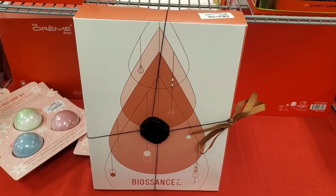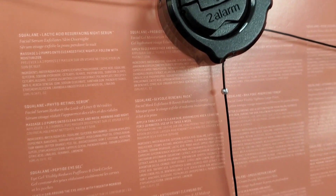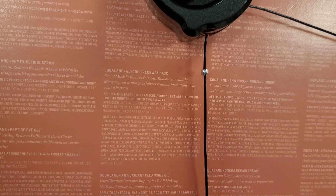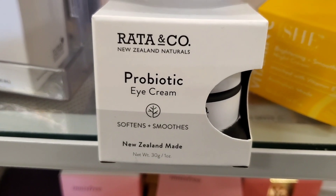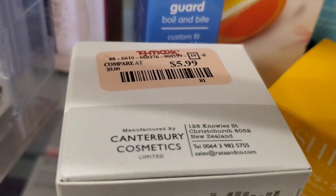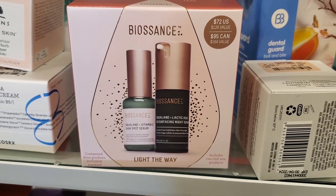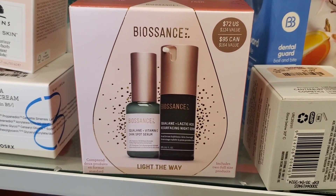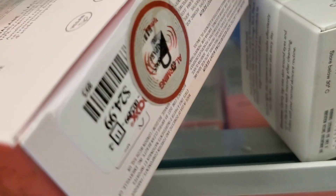They also had a huge set from Biossance — I love their skincare — for $40. You get a lot of different serums, moisturizers, eye creams, lip balms, cleanser, cleansing oil, but everything is deluxe size which is why I didn't pick it up. They had the Rata & Co Probiotic Eye Cream new for $6. From Biossance there was also a Serum Duo with a full-size Vitamin C Serum and full-size Lactic Acid Serum — original value $72, found at TJ Maxx for only $25.